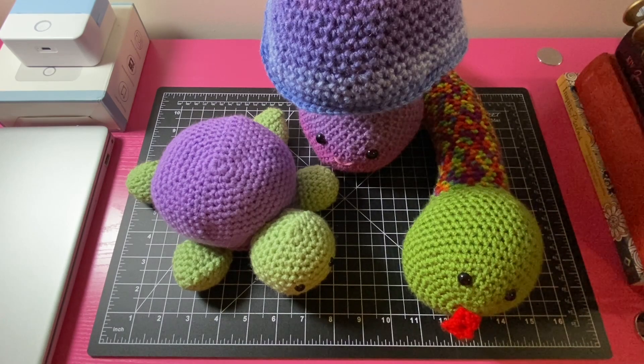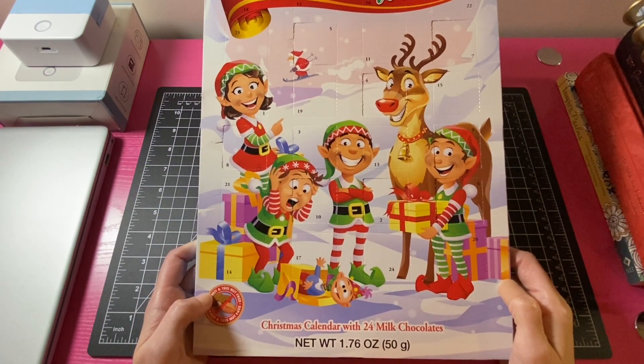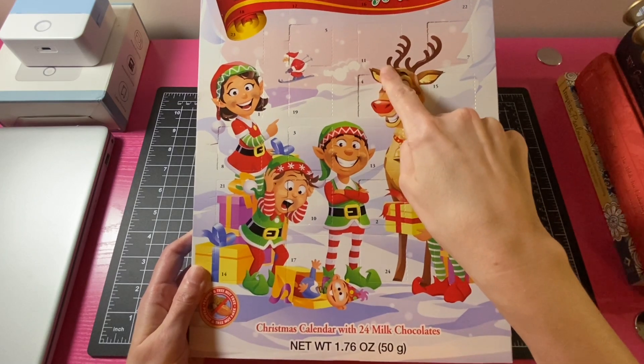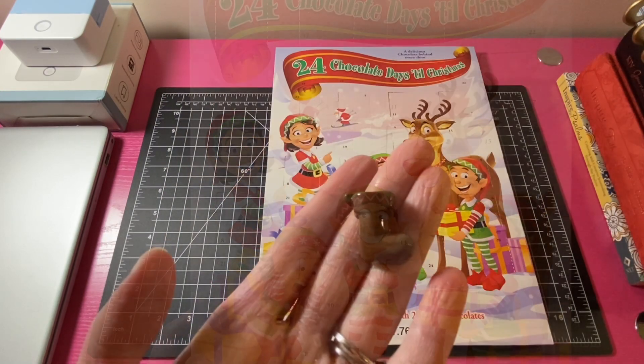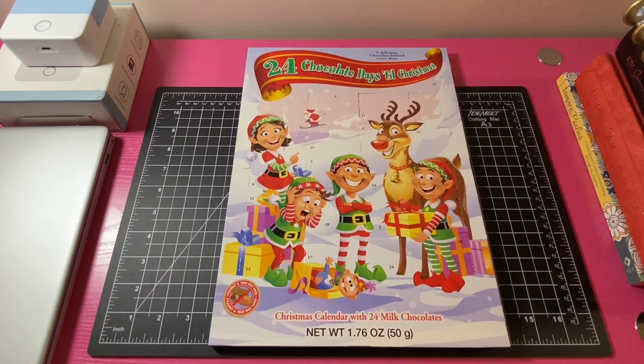Those are the three crochet amigurumi I wanted to share for Vlogmas Day 11. Last up for today — here is my chocolate advent calendar and box 11. The chocolate for Day 11 is a Christmas stocking.